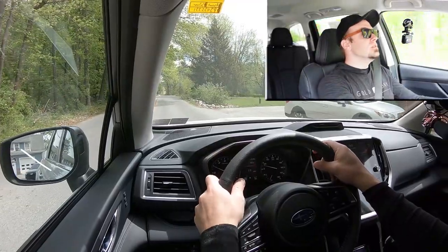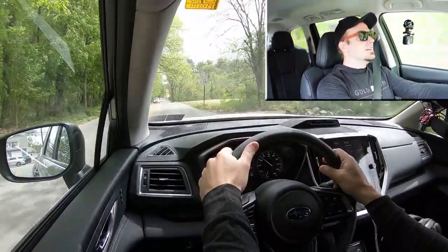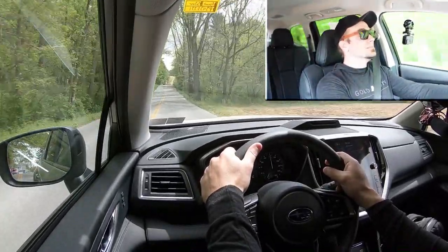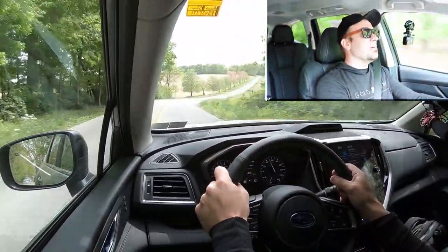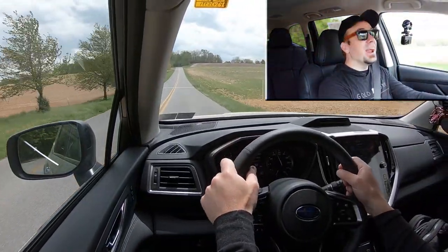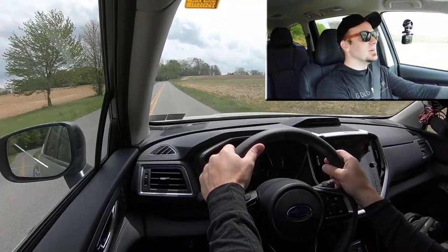All right, in three, two, one, go. There it is. That is not bad at all — that is decent. Definitely not going to have any issues merging onto the highway. I actually kind of like that acceleration. That worked out for me. To go along with that acceleration, as always, braking is equally important.